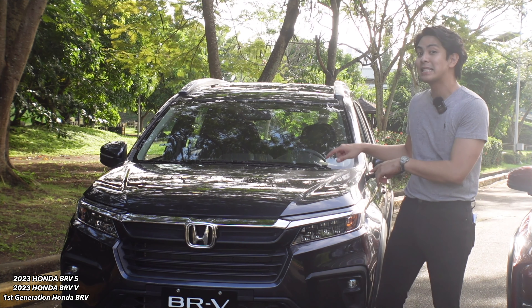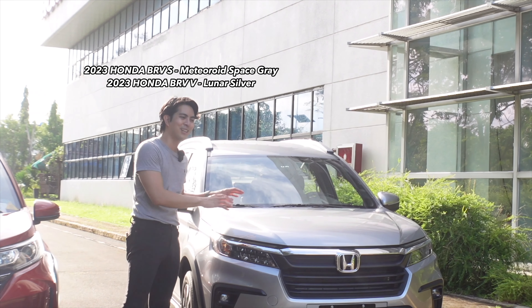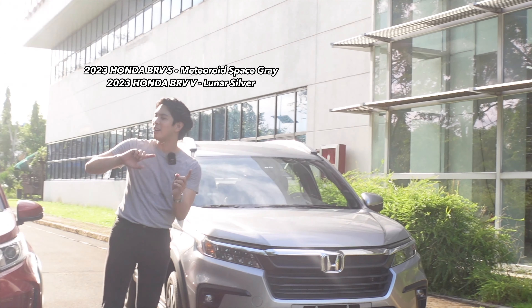We're back. Today we're going to be talking about three cars. This right here is the 2023 Honda BRV — this one is the S model. This one is the first generation Honda BRV, and the one on the very right is the V model, which is the higher variant. They're both CVT transmissions.